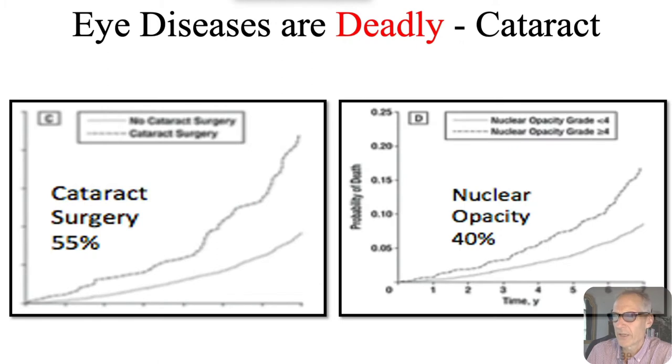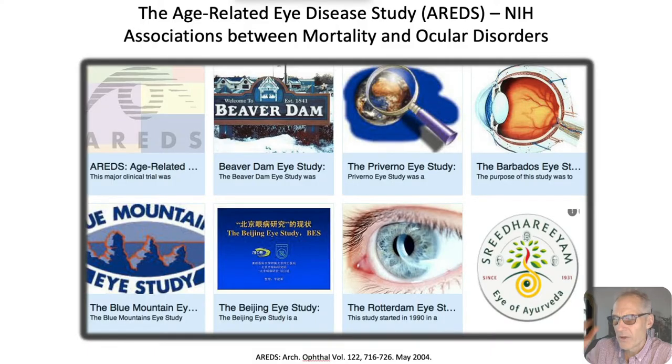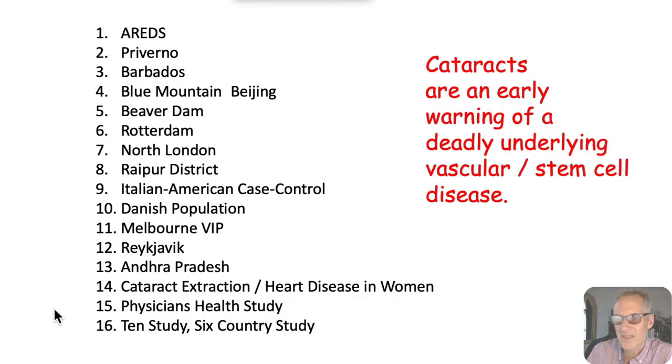It's a little blurry, but just to show you the nuclear opacity and cataract surgery — it really should say nuclear opacity. As they say in Boston, a wicked bad nuclear opacity is what we have here. There's also data from other studies besides AREDS: Beaver Dam, Proverno, Barbados — at least 16 studies, now probably 20. We keep doing studies, but no one's doing anything about it.